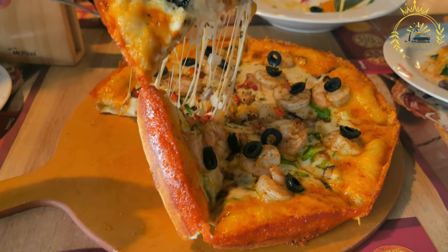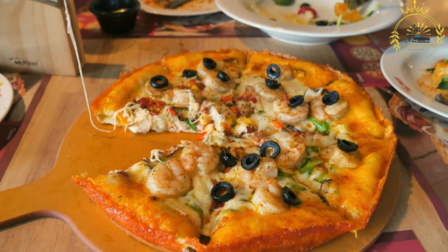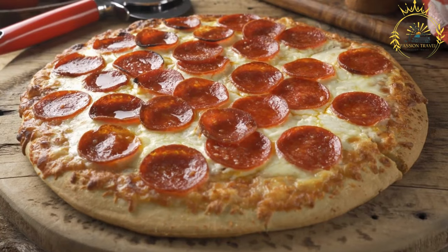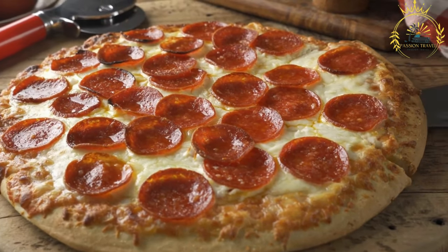Shape and size: Pizza al Taglio is characterized by its rectangular or square shape, as opposed to the traditional round shape of a whole pizza. The size can vary, but it is typically larger than a standard pizza slice.